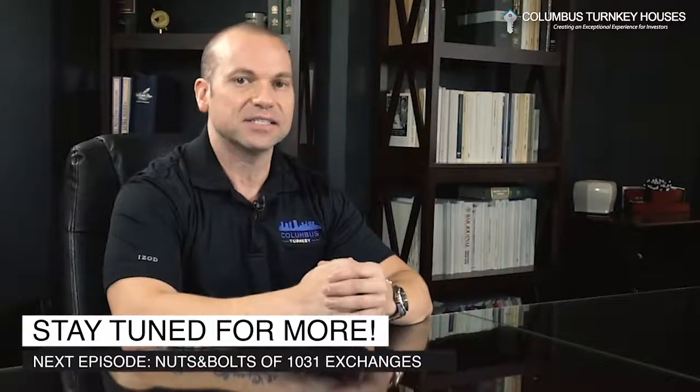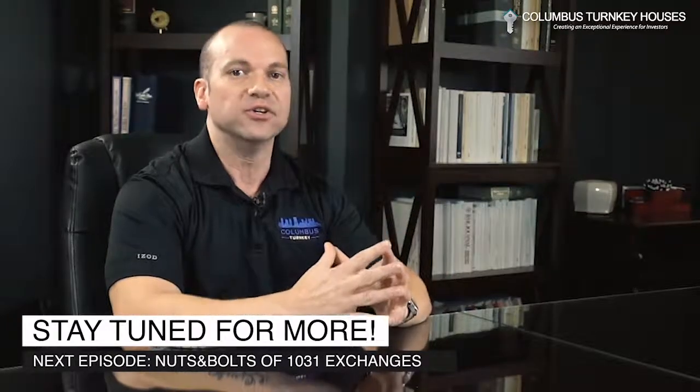So thank you very much. On our next video, we're going to be getting into the nuts and bolts on exactly how you can do this and what this process looks like. I'm Dave Peyerchen with Columbus Turnkey, and we'll see you on the next video.